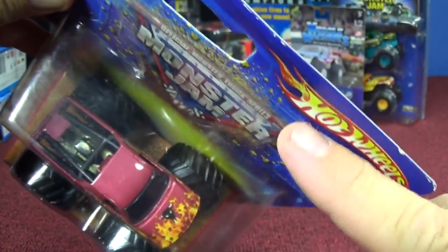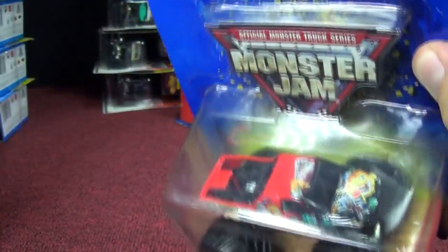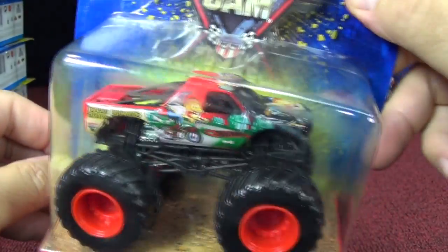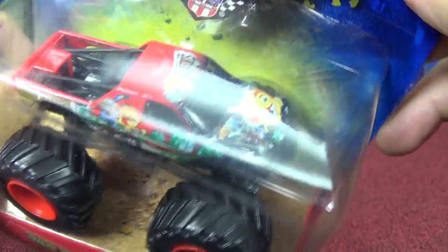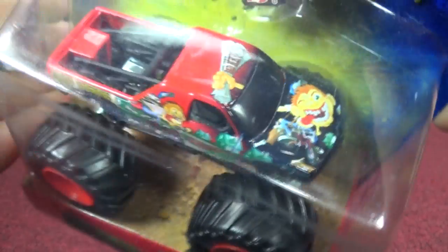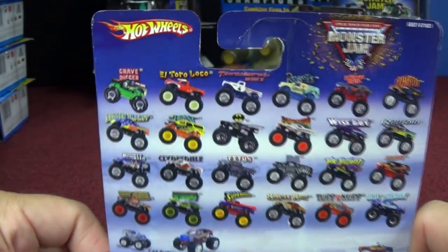Now let's take a look at the year before — 2005 — where this contour was much more pronounced. So I think maybe they cut down on that plastic for the next year. Here we have Bad News Travels Fast — there's the name if you'd like to see it. Pretty colorful design. That's one thing with the Monster Jam trucks — they use pretty good graphics.